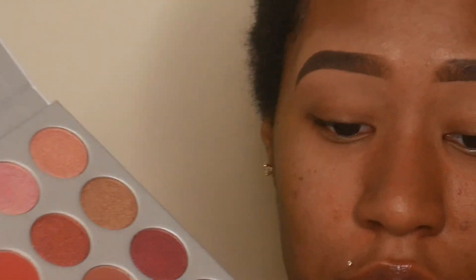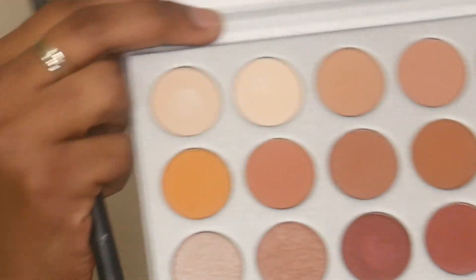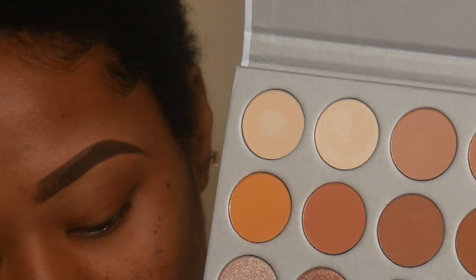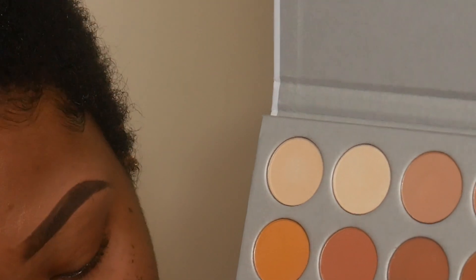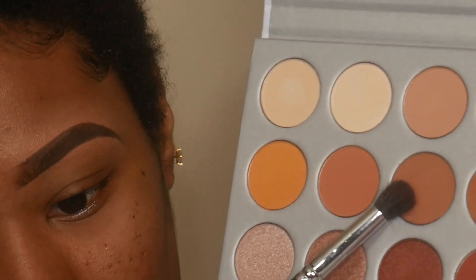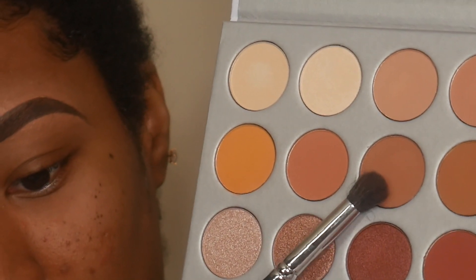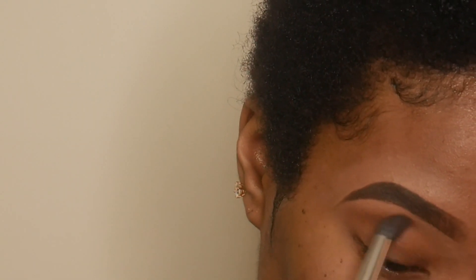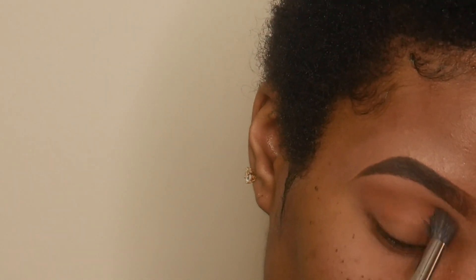Starting off in my crease, I'm going to be taking the color Pooter — can you see it? — and I'm going to be applying that in my crease.